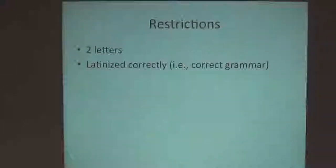So what are the real rules? We already went over these. It has to be two or more letters and it has to be Latinized correctly, meaning it has to be in correct grammar, because town will be silently correcting your grammar.